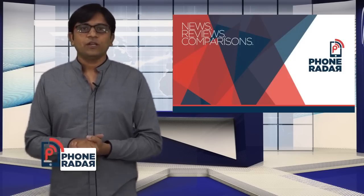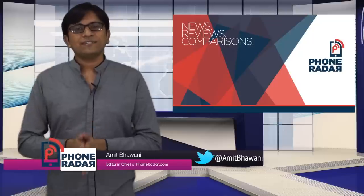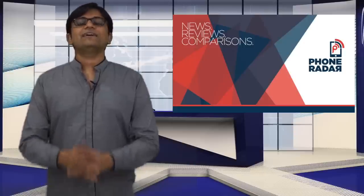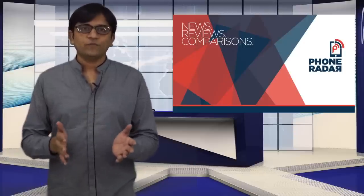This was the Phone Radar Report for this week. Stay tuned for what's happening next week, wherein we have some exciting launches happening in the country — starting with Gionee launching their smartphone, the S7, in India. Stay tuned to Phone Radar for more videos like this. This is Amit signing off — hope to see you guys in the next video. Thank you.